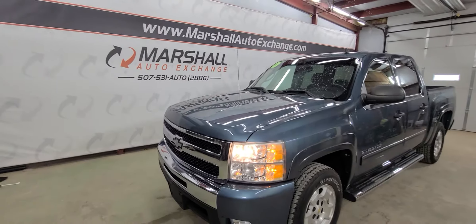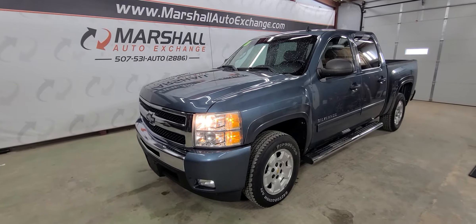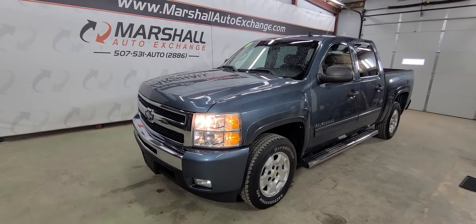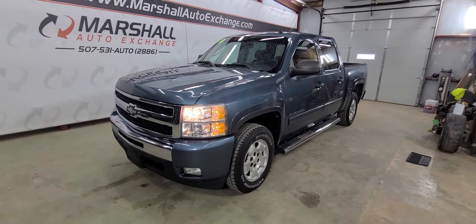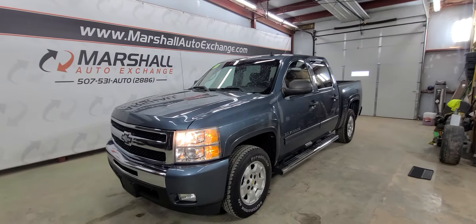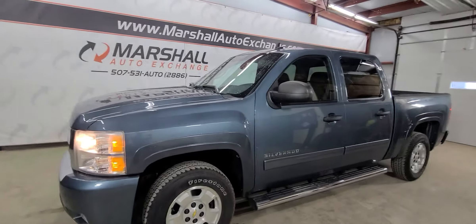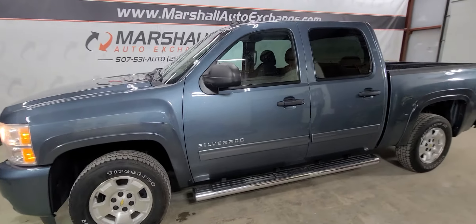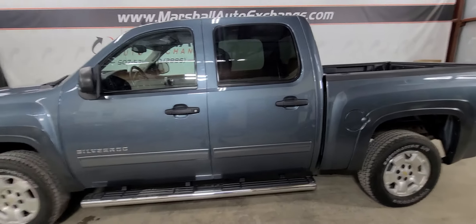If you're interested in scheduling a test drive on this truck, you can reach us at 507-531-AUTO, that's 507-531-2886. You can find this vehicle in all of our inventory online at marshallautoexchange.com. Don't forget to ask about our financing for everyone with guaranteed approvals. If you'd like to schedule time to see this vehicle, please give us a call or text — appointment requests online do sometimes get missed, and we want to make sure the vehicle is here and ready for you. Give us a call or text to confirm your appointment. We hope to see you soon, thanks everybody!